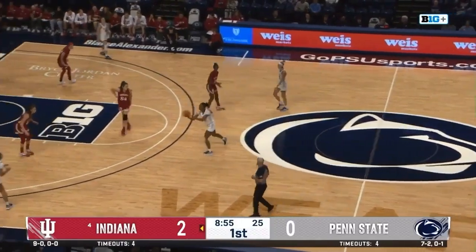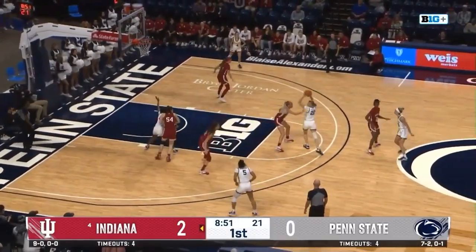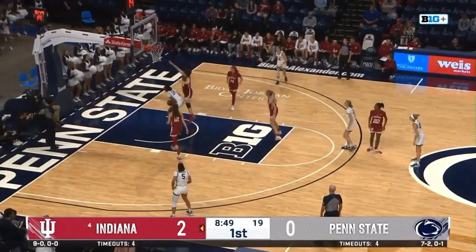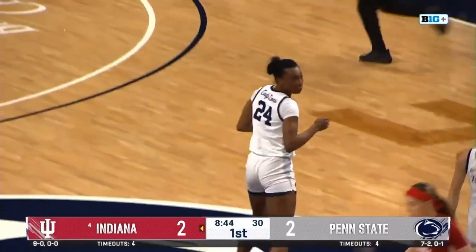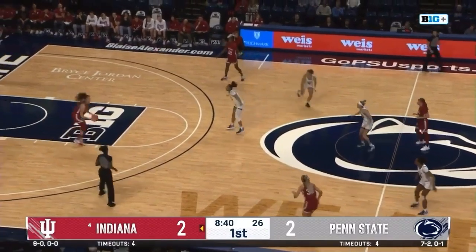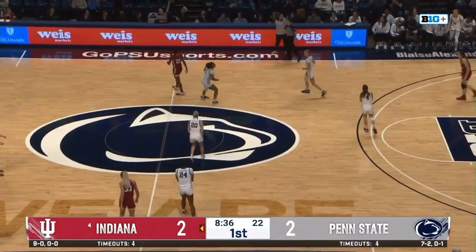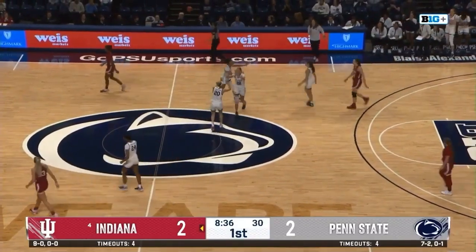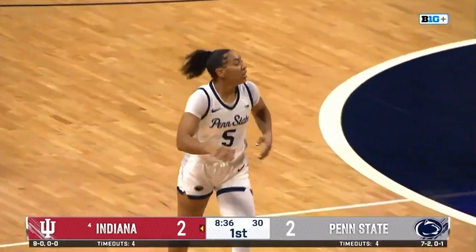We're going to talk about Mackenzie Holmes all night, Jake, and we just saw her use her athleticism and run the floor. And a great high-low pass from Allie Campbell to Alexa Williamson — that's why we see Allie Campbell in the starting lineup for the first time this season. It's because she has fantastic size, height, and touch on those passes. Penn State, with the full-court press, forces an errant bounce pass by Indiana and gets the ball back.